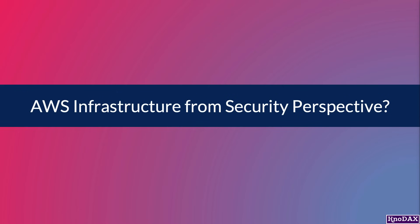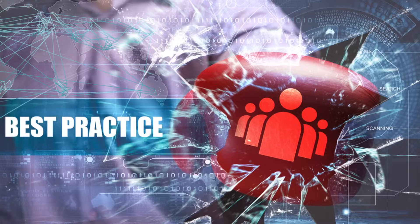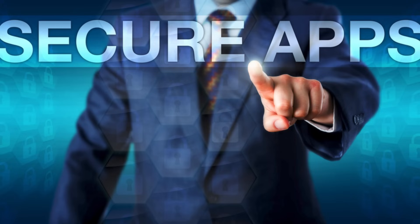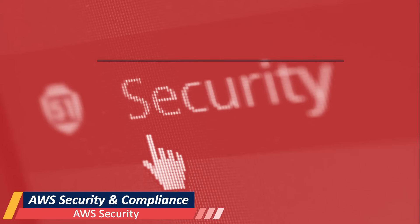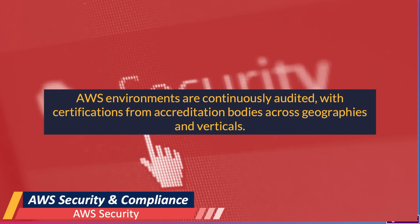How is the AWS infrastructure from a security perspective? AWS infrastructure is designed from the cloud architectural perspective with security best practices in mind. AWS shares security responsibilities with organizations, where AWS takes care of the security of the underlying infrastructure while organizations take care of the application's security. This is a very important point. AWS uses a layered approach to security, making sure that underlying systems are monitored from potential threats and protected around the clock. AWS environments are continuously audited with certifications from accreditation bodies across geographies and verticals.